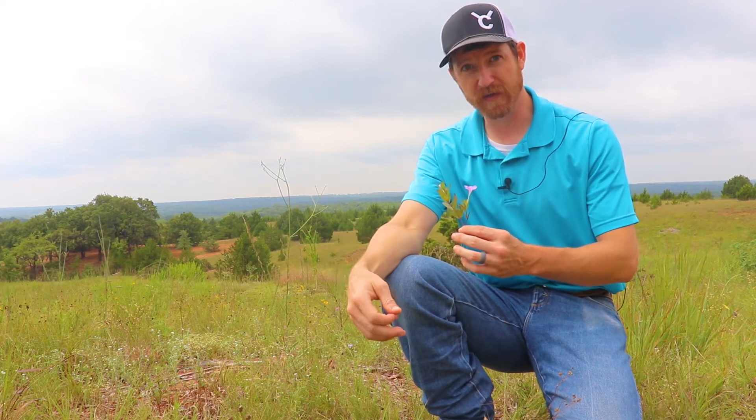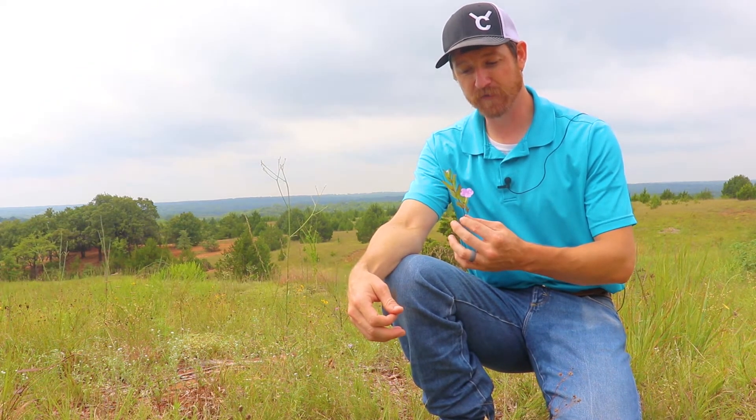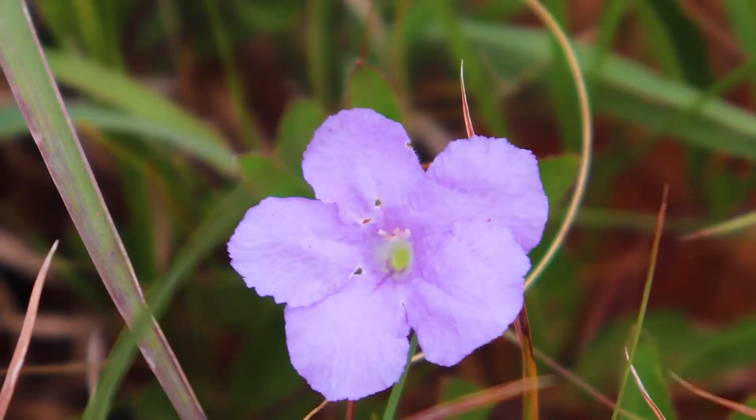This little dainty gorgeous lavender flower is a wild petunia. Wild petunia is native to most of Oklahoma.